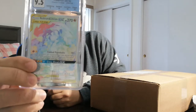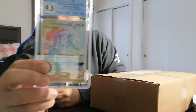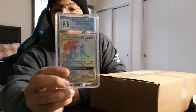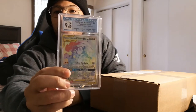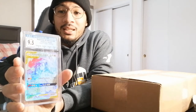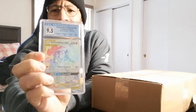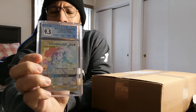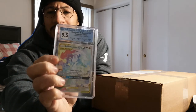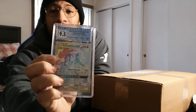Sorry for the glare, but it is a 9.5 Mint. It has the centering on it, all the sub-grades. I still think these cases are the best in the biz, and it'll go with the rest of my collectibles. I just love this art — it's a secret rare, love that rainbow art. The best thing about it is the price: PSA 10 is going for about $300–$400. I got this for $90 plus shipping, so I paid $105 total. I'm excited about that purchase — throw it into my collection.